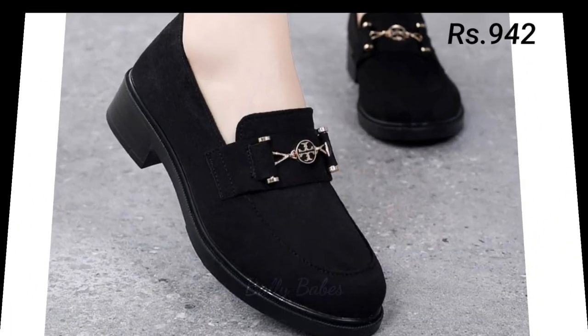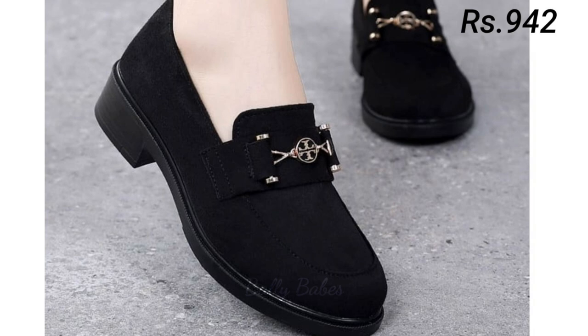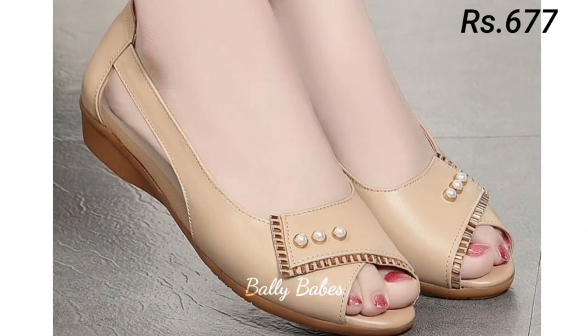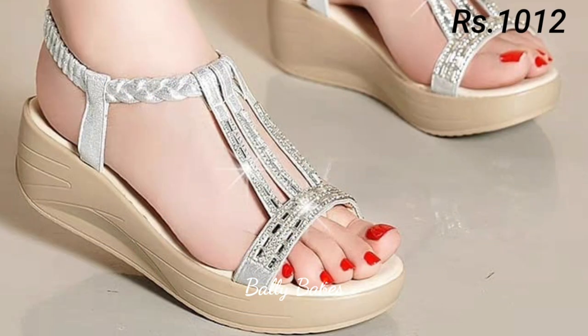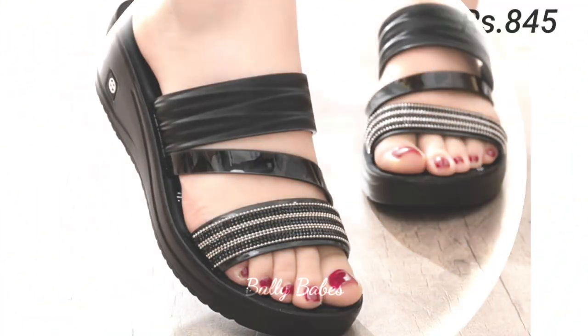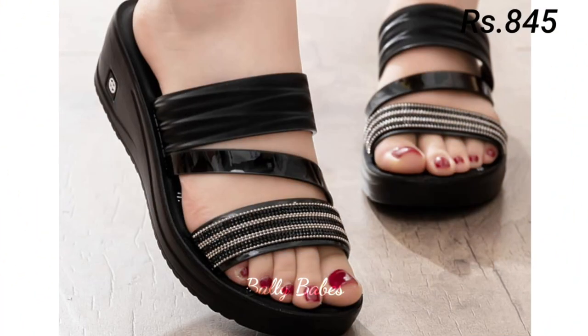If you are looking for a comfortable footwear option that you can wear all day long, slip-on shoes are a great choice. Slip-on shoes are easy to put on and take off, making them a convenient option for a busy woman on the go. They come in many different styles, from loafers to sneakers, and can be dressed up or down depending on the occasion.